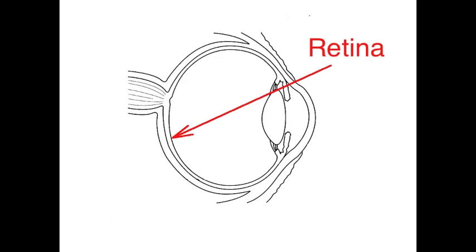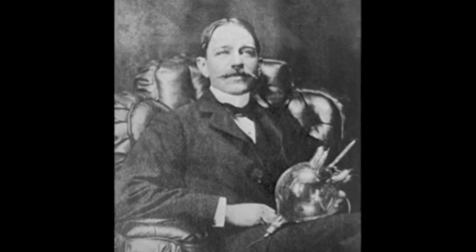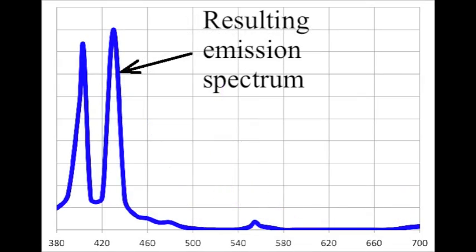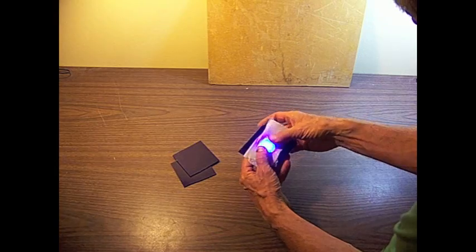We see with the retina, which is at the back of the eye, so we can actually see things on the surface of the eye and inside the eye, as demonstrated in part 1 of this video series. We can even see things on the very surface of the retina, such as blood vessels and the blood cells moving within them. I will review the history and science relating to the blue field entoptic phenomenon and then show you a number of ways to get truly extraordinary views of these flying corpuscles.